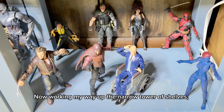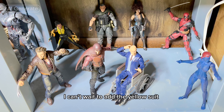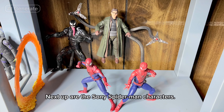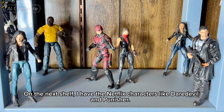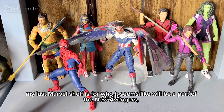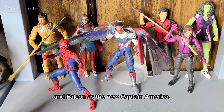Now working my way up the narrow tower of shelves. On the bottom, I have the Foxverse characters like X-Men. I can't wait to add the yellow suit Hugh Jackman from Deadpool and Wolverine, along with Colossus. Next up are the Sony Spider-Man characters. I still need to get the recent Green Goblin figure, plus the new Carnage figure to put alongside the Tom Hardy Venom. On the next shelf, I have the Netflix characters like Daredevil and Punisher. I can't wait to see how these characters are fully integrated into the MCU. Finally, my last Marvel shelf is for who it seems like will be a part of the new Avengers, such as the updated Spider-Man, She-Hulk, and Falcon as the new Captain America.